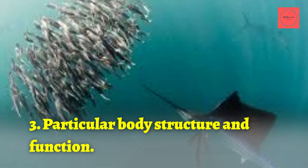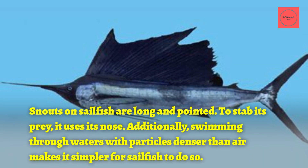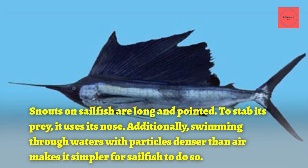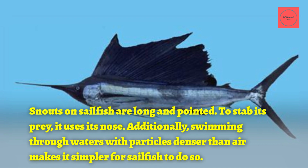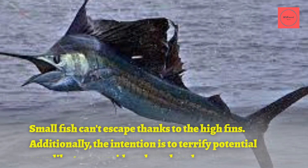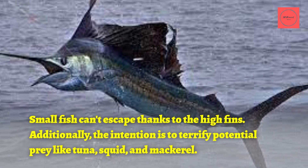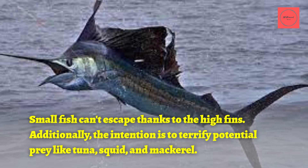3. Particular Body Structure and Function. Snouts on sailfish are long and pointed, and the fish uses its nose to stab prey. Additionally, swimming through waters with particles denser than air is simpler for sailfish due to this shape. The high fins prevent small fish from escaping and are also intended to terrify potential prey like tuna, squid, and mackerel.